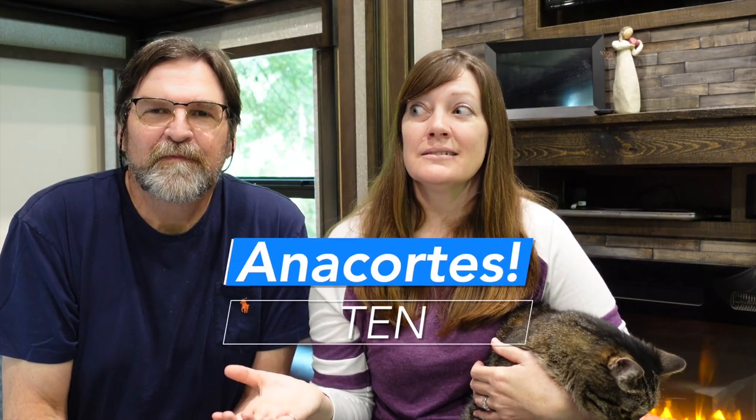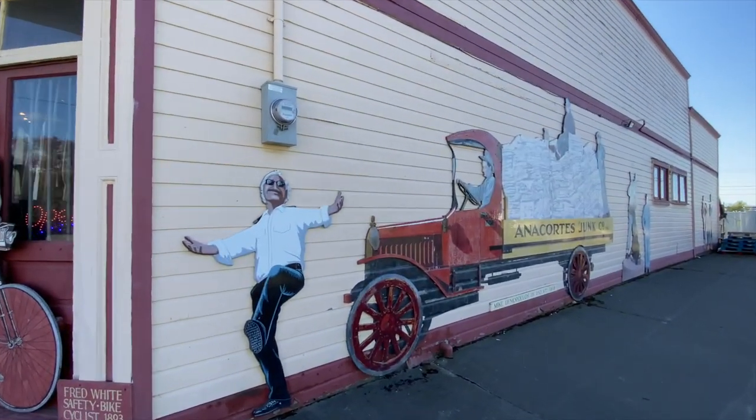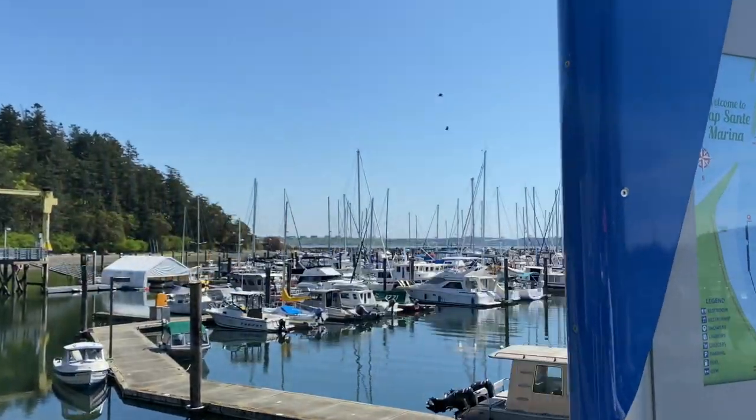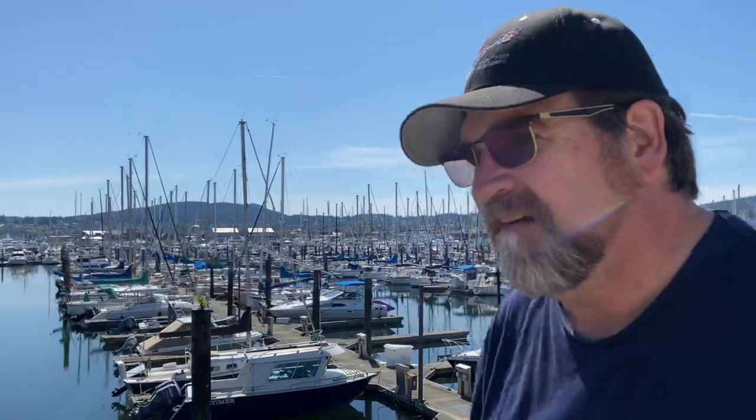Last but not least, Anacortes itself makes number ten. There are over a hundred murals painted by a local artist from his wheelchair — it's almost like a scavenger hunt to find them all. Anacortes is a maritime hub with big shipyards, ships being built and launched, and a sizable marina called Cap Sante. It's a boater's paradise and really fun to walk around — or as Scott says, a great place to sit and watch the tide roll away.